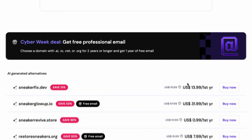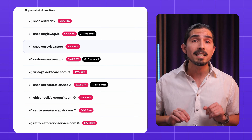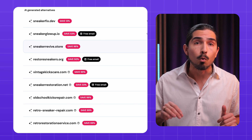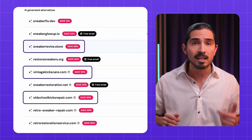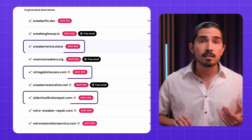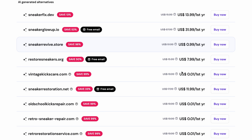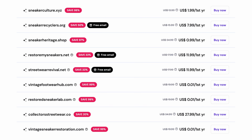Give it a couple of seconds and there we go. You've got dozens of options, and everything you see here is actually available to buy right now. It doesn't just smash keywords together — it suggests actual brand-worthy names with creative wordplay and synonyms. Browse through what it gives you and check if anything sticks. If nothing quite hits the mark, try rephrasing your description or using different keywords. Sometimes you'll see a word in the results that sparks something — use that as your new starting point.